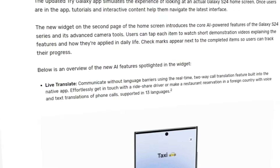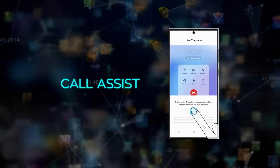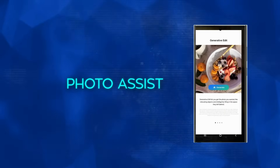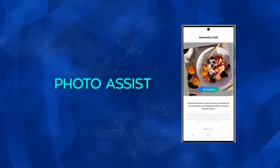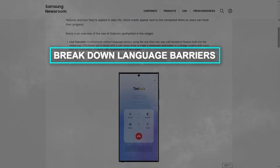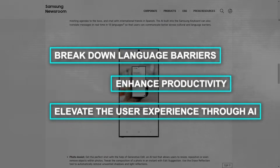Samsung Galaxy AI stands out with features such as Call Assist, which offers real-time translation during voice calls, Chat Assist for enhanced messaging experiences, Note Assist for smarter note-taking, and Photo Editing Assist, which provides AI-driven photo editing suggestions. These features are testament to Samsung's ambition to break down language barriers, enhance productivity, and elevate the user experience through AI.